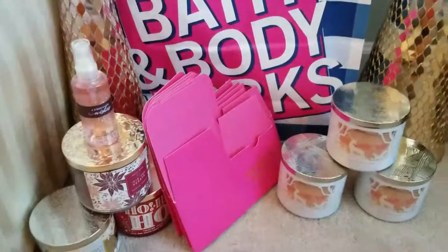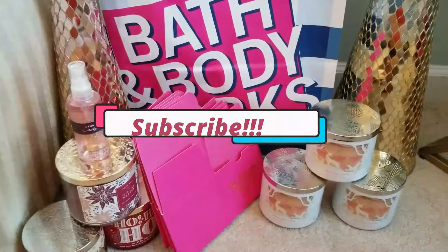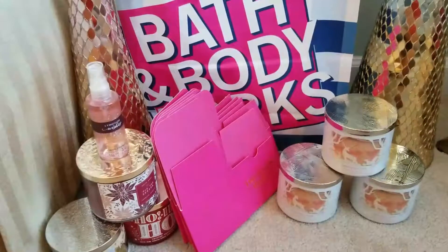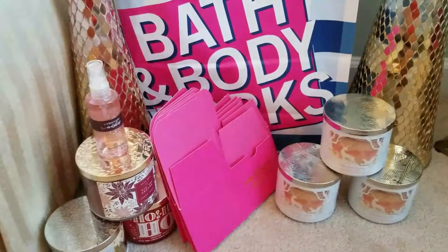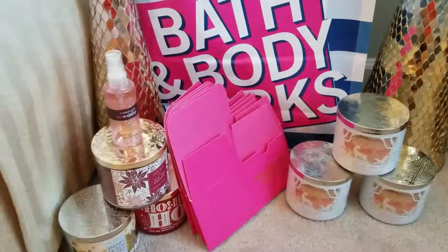Thank you guys for stopping by my channel. This is Melanie Level Six — please subscribe if you haven't so this channel can grow and be part of the Melanie Love team. Thank you guys, have an awesome blessed day and I'll see you in the next video, bye!